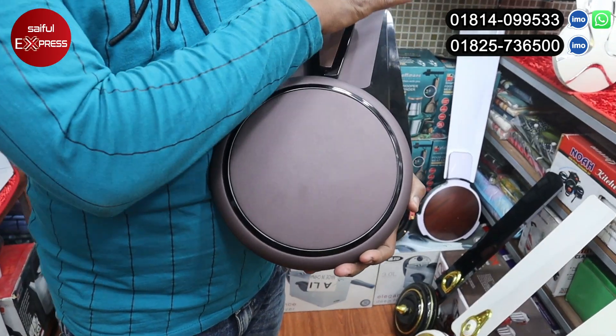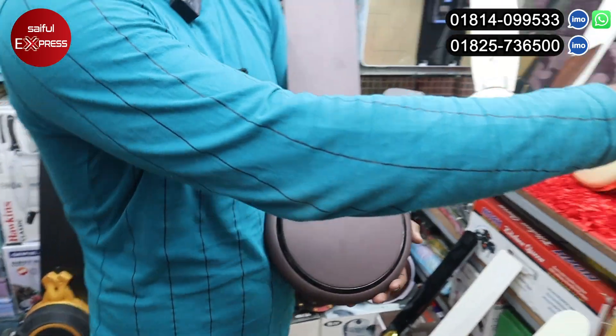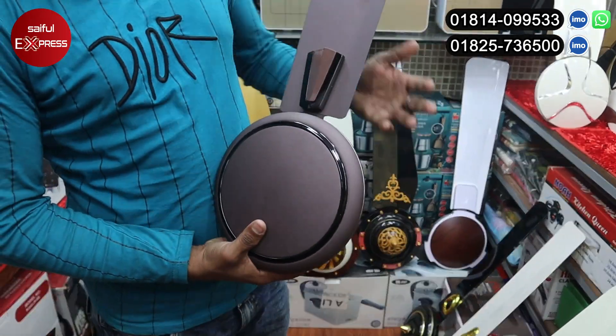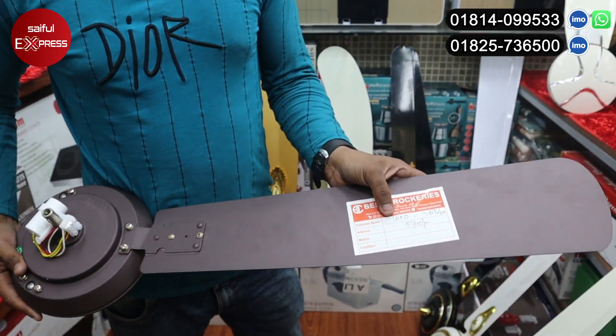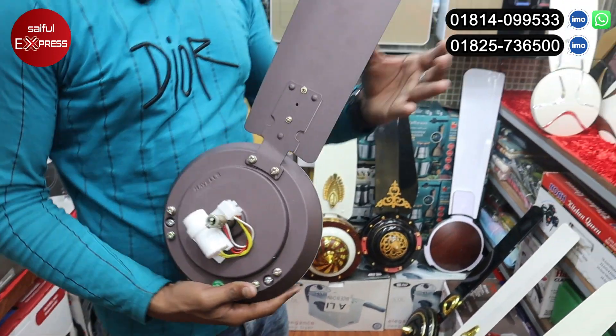This is our matte color. This one is dark and glossy. This is matte color. This is the price — Deco price is 5,700. This is Habers brand.